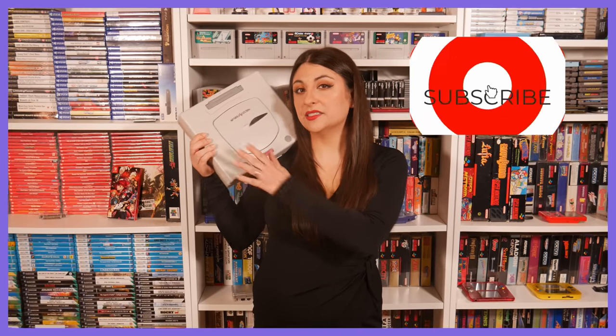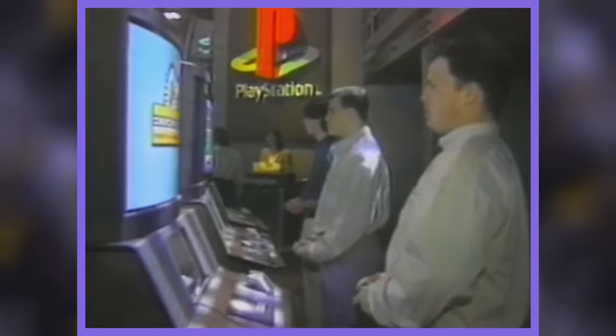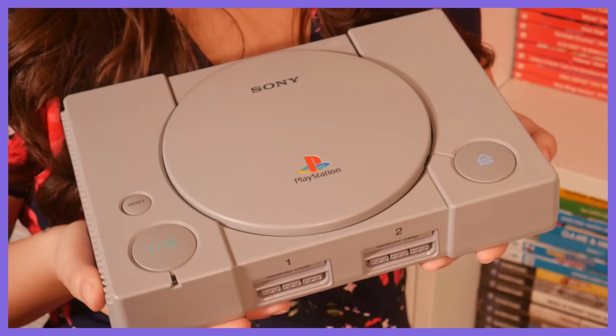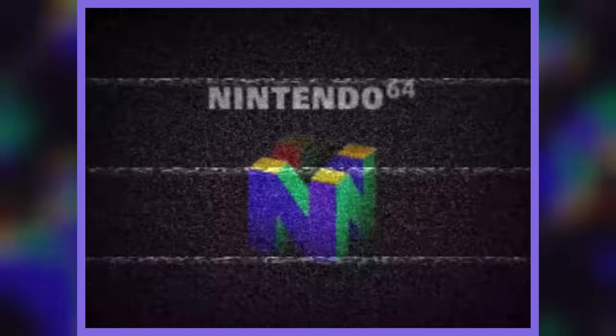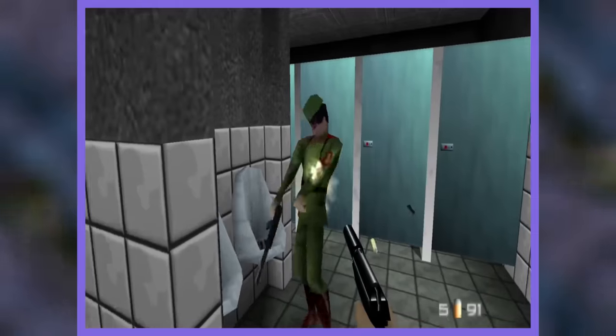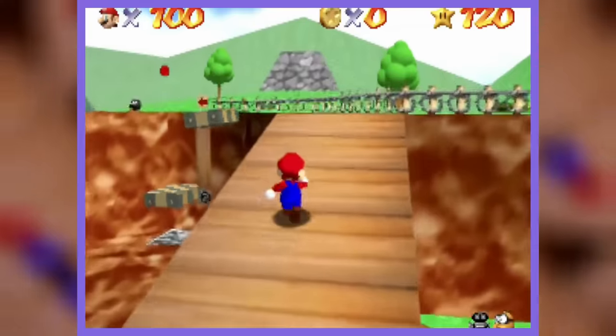The Sega Saturn — a necessity for gracious living. History shows us that if you were gaming in the West during the mid-90s, you likely opted to buy either the Sony PlayStation or Nintendo 64. On the other hand, Japan is another story, as for the first time ever in the region, a Sega-developed console outsold one produced by Nintendo.